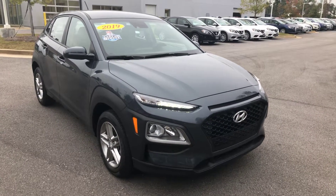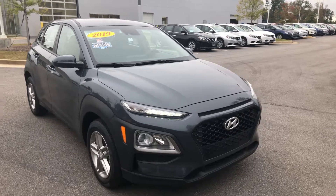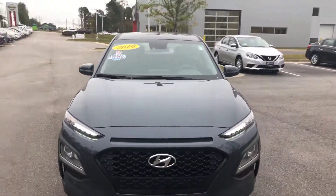Hey John, this is Drew Vadrine here at Nissan of LaGrange. I just wanted to shoot you a quick video of the 2019 Hyundai that you're interested in.